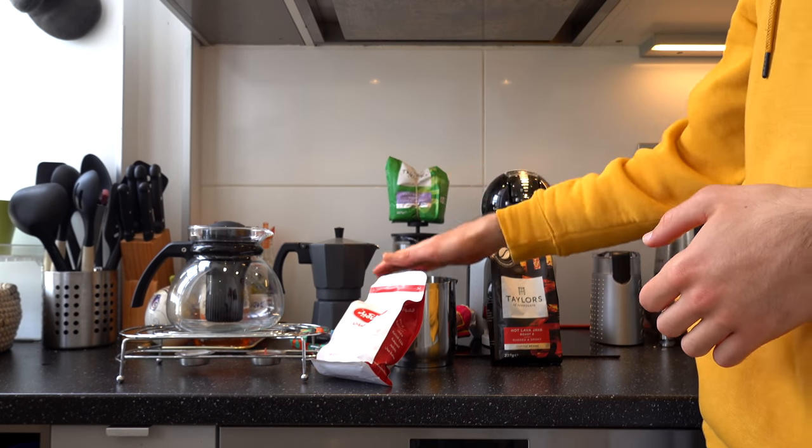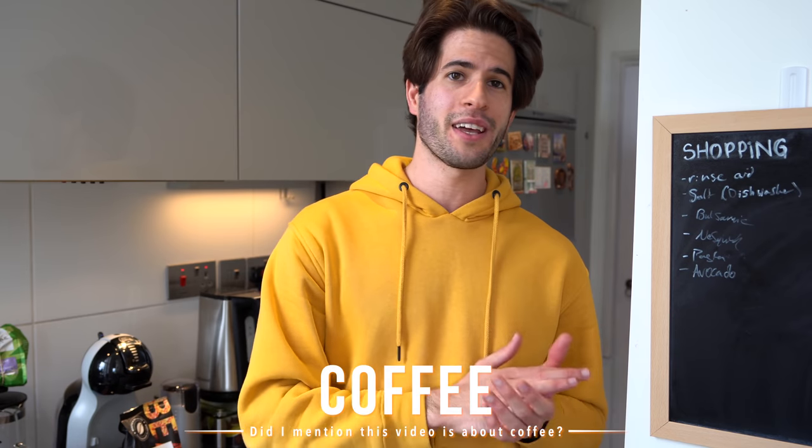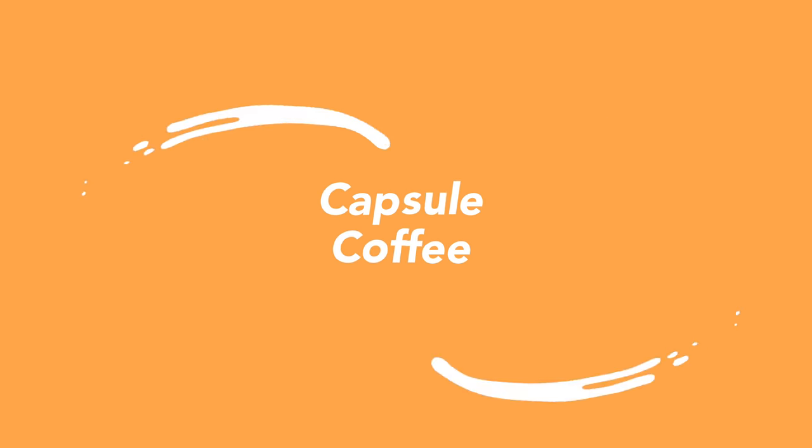So why do I have all of these different tools and utensils in order to make coffee? Why do I invest so much money and time into making different types of coffee? Honestly, that's just because coffee is the best. Let me walk you guys through a full day of what coffee drinking looks like for me, starting from the morning, then the mid-morning, the afternoon, the evening, and then nighttime.